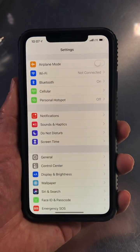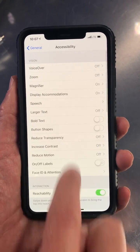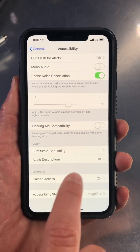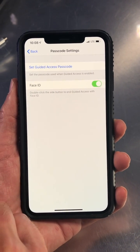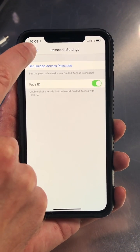First things first, you want to go into Settings, then General, then Accessibility, and scroll all the way down to the bottom, keep going until you see something called Guided Access, and you're going to want to turn this on. Now you may have to set a passcode in here, or you can use Face ID as well. Whatever that passcode is, just remember what you set because you're going to need it later.